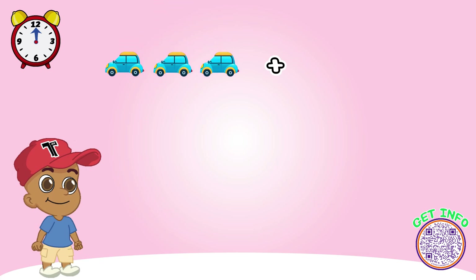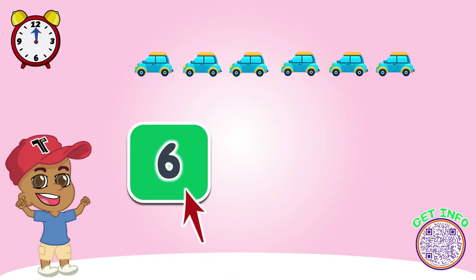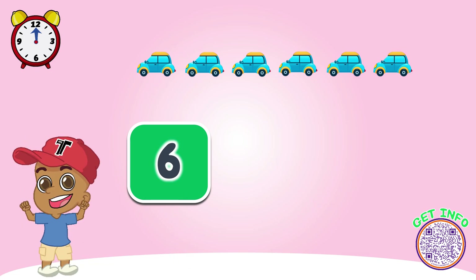Look at these carrots. How many do we have? Let's count together. Great job! Look, now there are six carrots here.